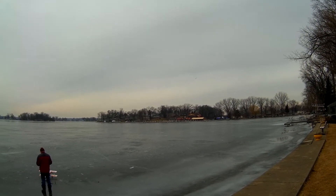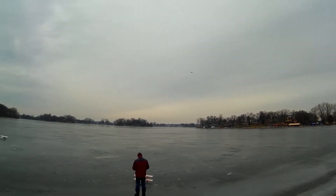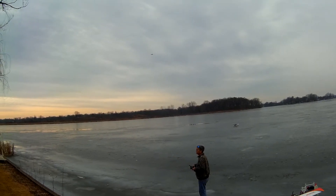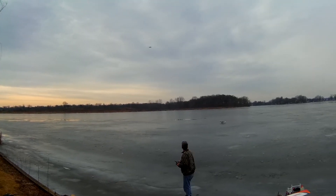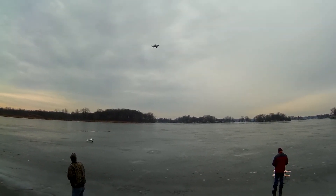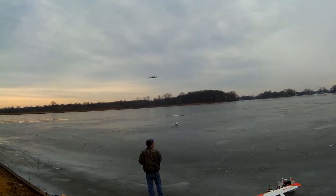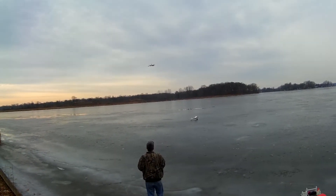That's not even wide open. Sorry about that. It's drifting a little bit too, the wind's picked up a bit. It doesn't have GPS hold, so.